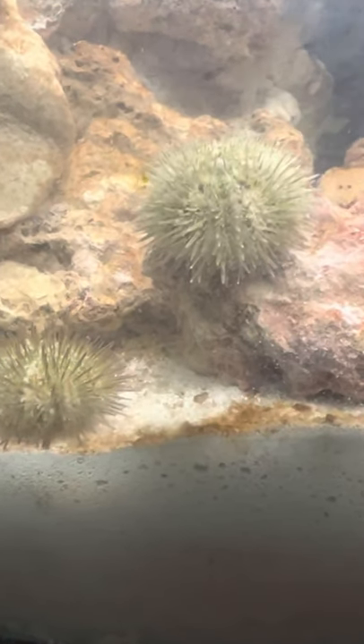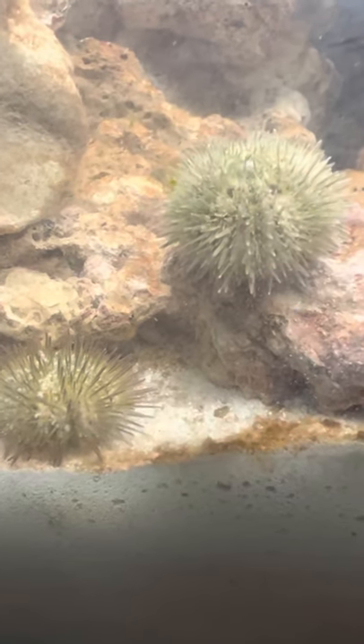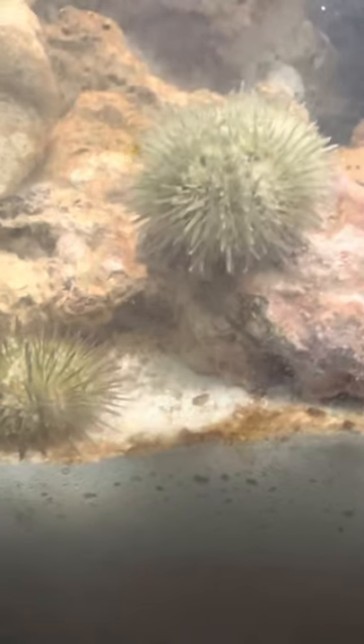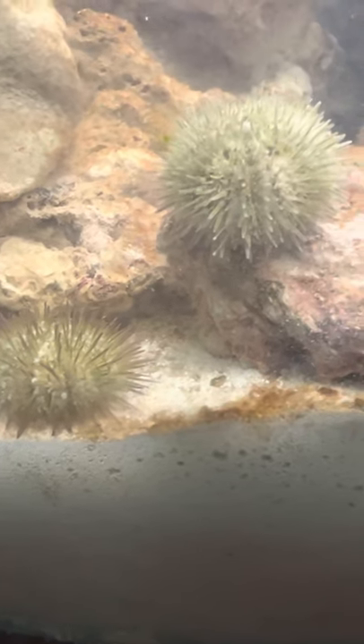They are completely reef safe. Moreover, they are less apt to knock over stuff — small corals, small rocks, things like that — than other urchin species.